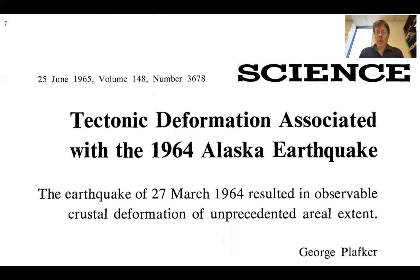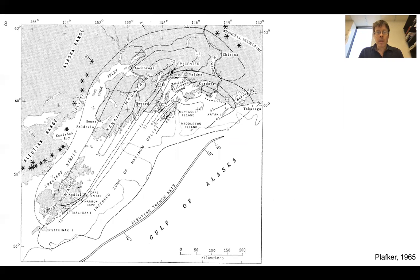As the paper states, the earthquake resulted in observable crustal deformation of unprecedented aerial extent — in other words, a large area was deformed, with up and down being the main story. Plafker's published map shows the inferred zone of maximum uplift, with the parts that went up labeled and the negative numbers in meters showing the parts that went down.